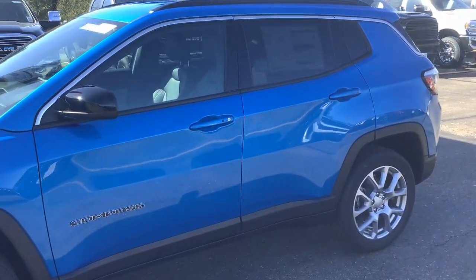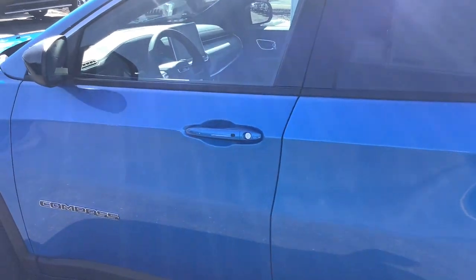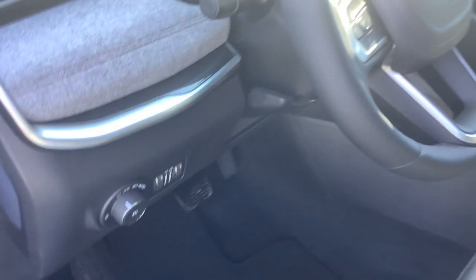These are just some of the great options this vehicle comes with: heated steering wheel, Apple CarPlay and/or Android Auto, touchscreen infotainment system, pre-collision system, intelligent auto on/off high beams, proximity key entry, navigation system, heated driver's seat, four-wheel drive, fog lamps.